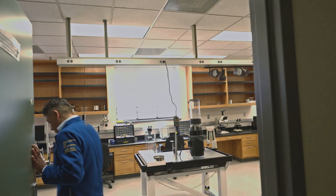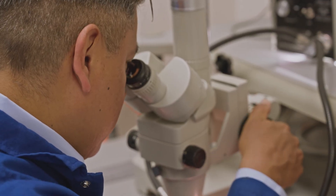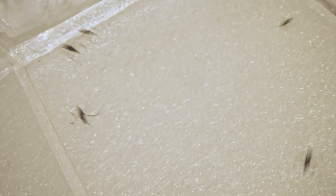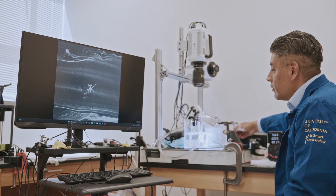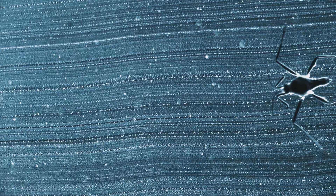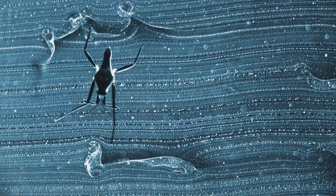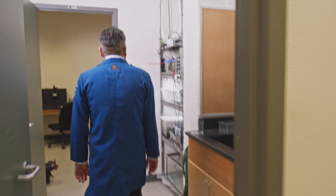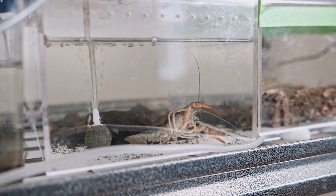A few years ago, a scientist at UC Berkeley named Victor Ortega-Jimenez made a surprising discovery. These water striders, when passing through bubbles, produce beautiful patterns of vortices that resemble a flying wing. They are moving so fast — Victor was fascinated by how these water striders were moving so fast, looking like an animal flying at the surface of water. Victor studies the many ways in which animals interact with water, but you won't find any fish in his lab.